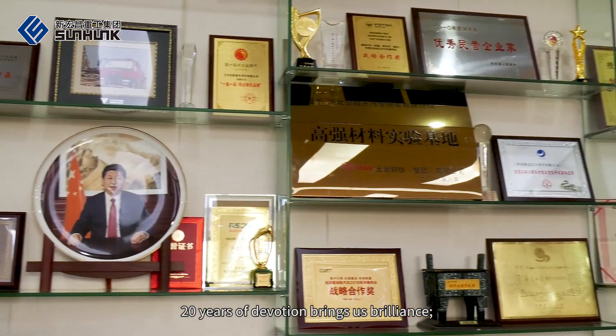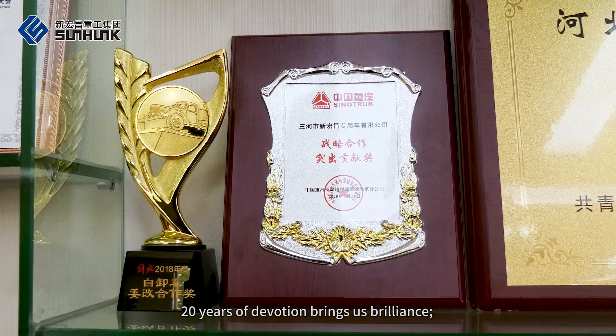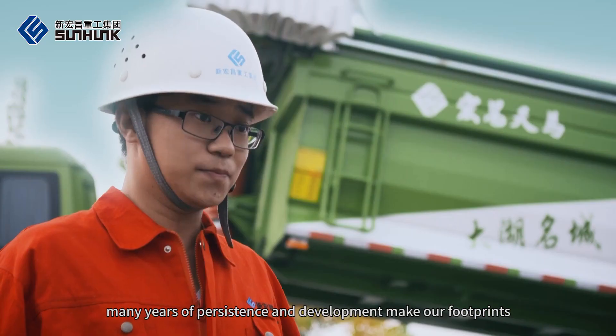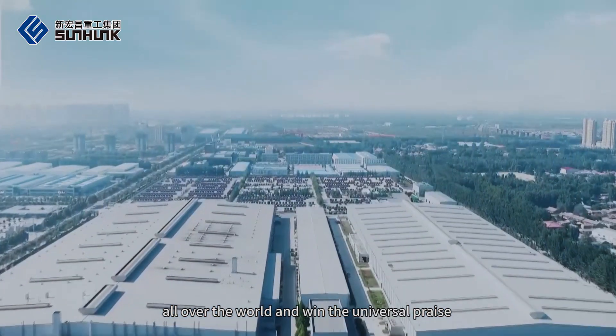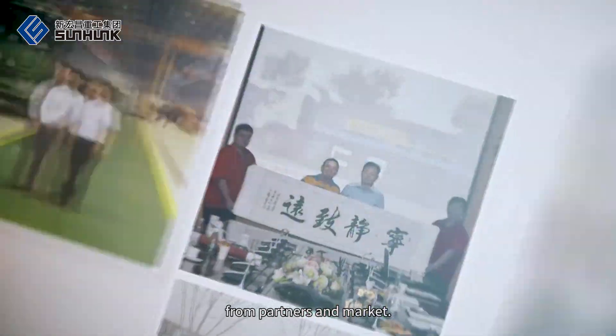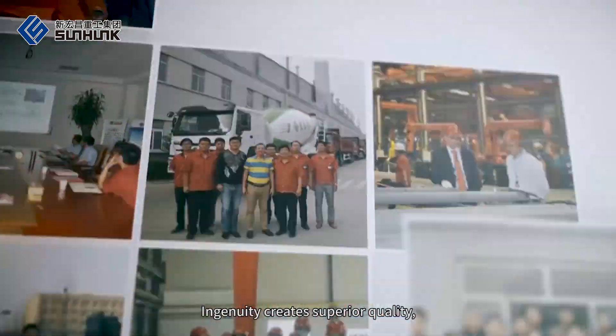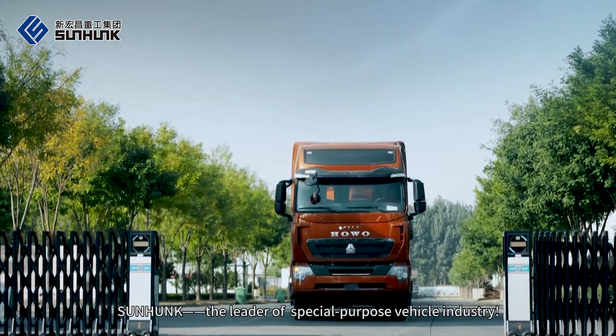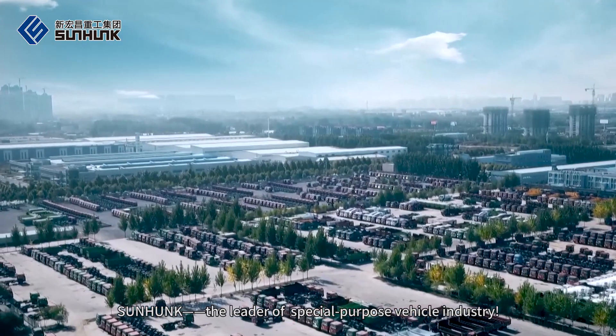20 years of devotion brings us brilliance. Many years of persistence and development make our footprint all over the world and win universal praise from partners and market. Ingenuity creates superior quality. Sanhanc — the leader of the special purpose vehicle industry.